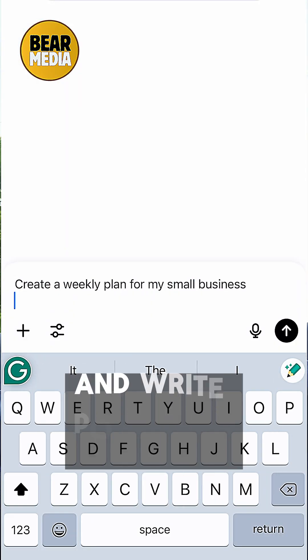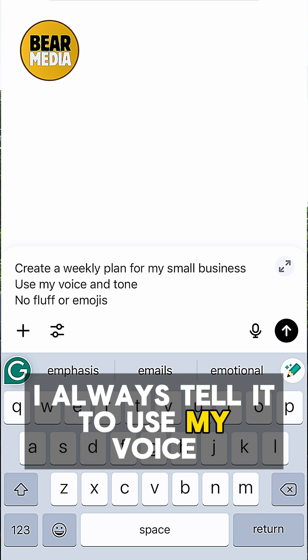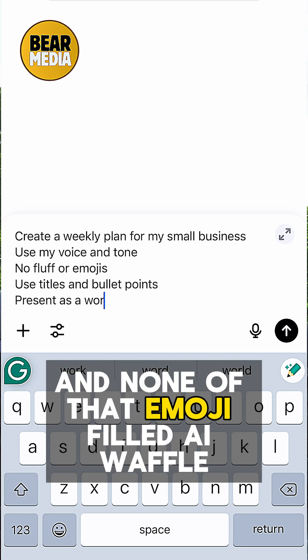I use ChatGPT to plan video shoots and write posts for Facebook, Insta, TikTok, and YouTube. I'll always tell it to use my voice, be clear, confident, and none of that emoji-filled AI waffle.